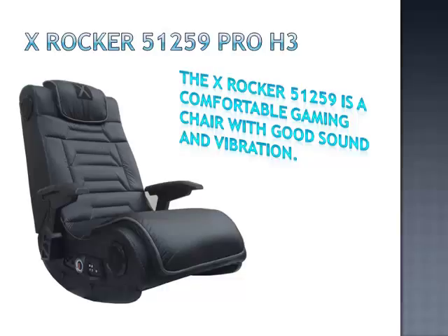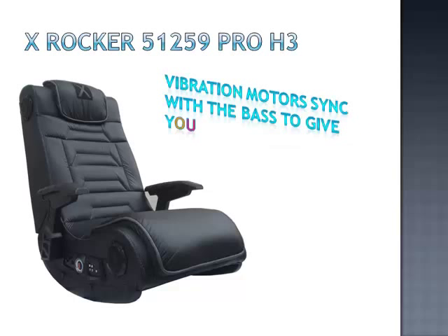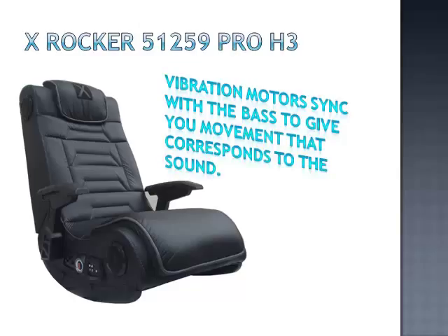For a totally immersive experience, the 51259 gaming chair comes with 4 speakers, 2 located on the sides of the headrest and 2 located near the bass. This gaming chair features a subwoofer with AFM technology, in addition to vibration motors that sync with the bass to give you movement that corresponds to the sound.